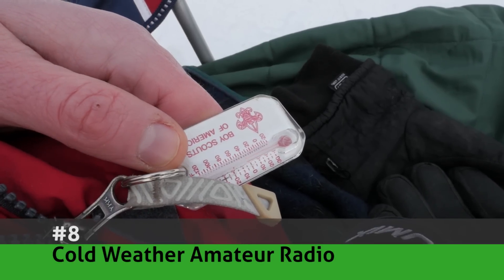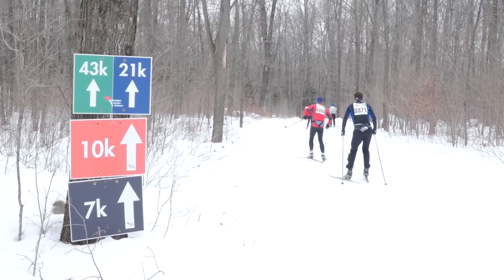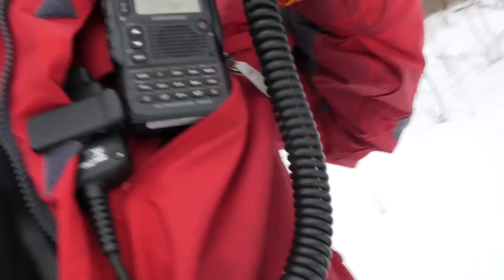Number eight: cold weather amateur radio. Living in a northern climate, our club's amateur radio activities don't stop when it gets cold outside. If you're planning to provide communications in a cold weather activity or participating in the upcoming winter field day, you're certainly going to want to check this video out.